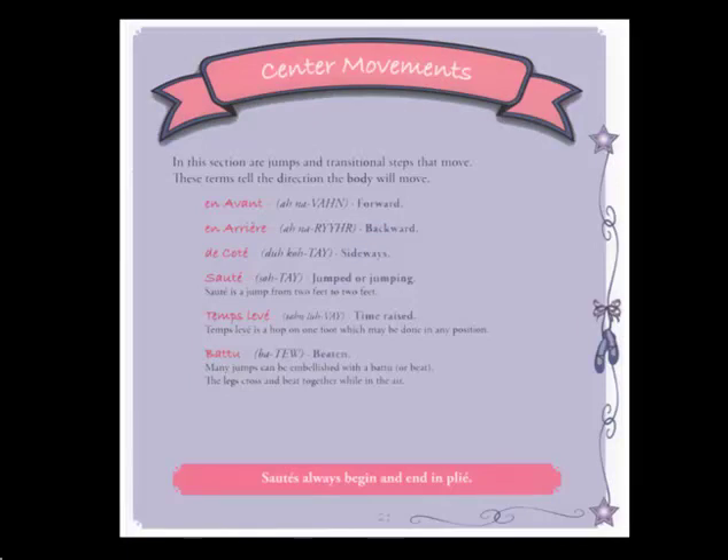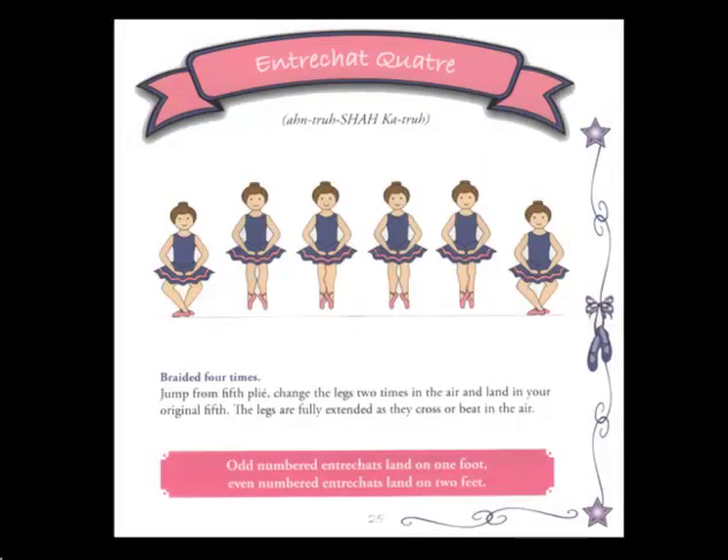The second section of the book contains steps danced in the center of the room, including basic jumps and traveling steps. Changement, échappé sauté, entrechat, jeté, chassé, pas de chat, and pas de bourrée are included in this part of Ballet Step-by-Step. And here is an example of the entrechat page.